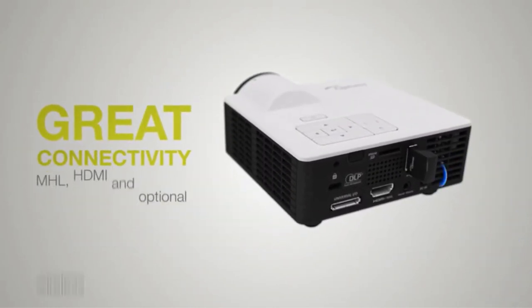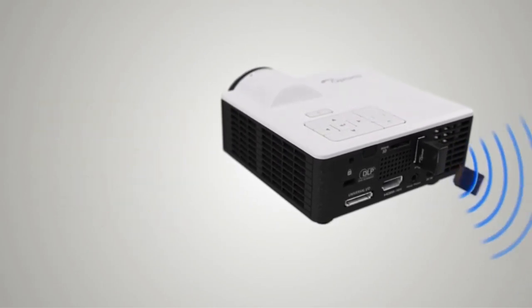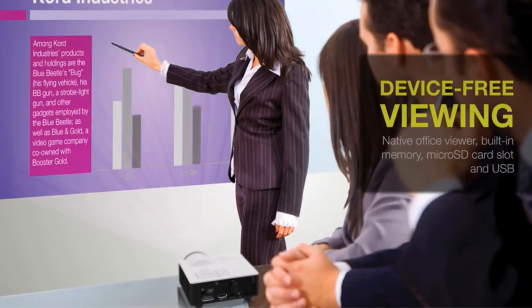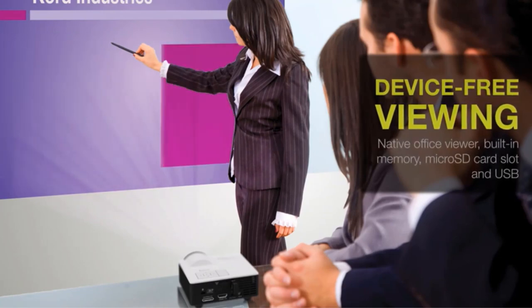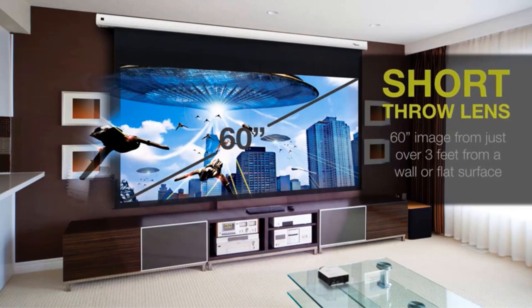To fill this large image size, the Optoma ML750ST uses millions of pixels, offering native 1280x800 WXGA resolution. It also has a high contrast ratio of 20,000:1 to bring you top-notch picture quality, especially for PowerPoint presentations.